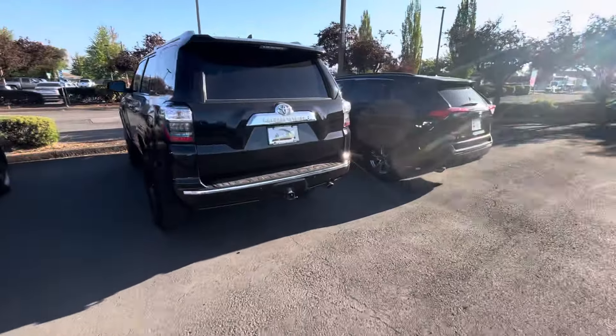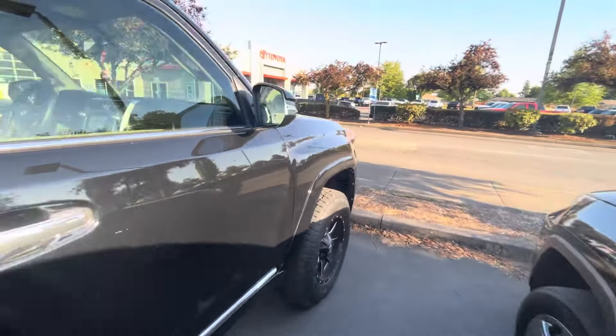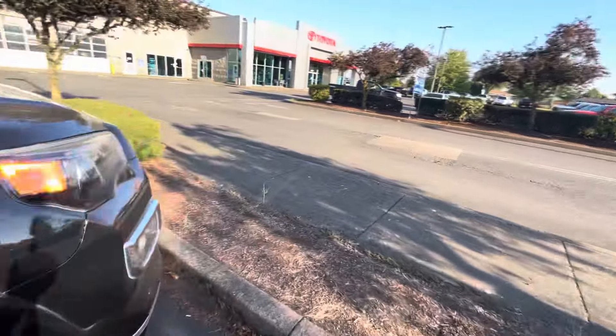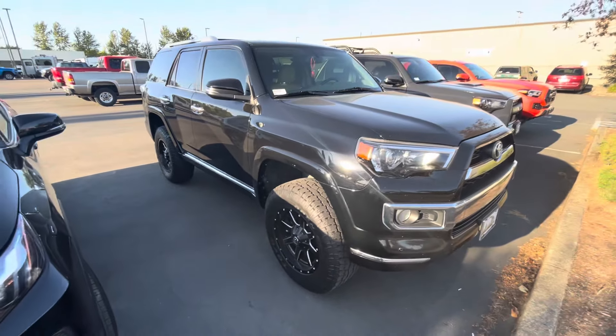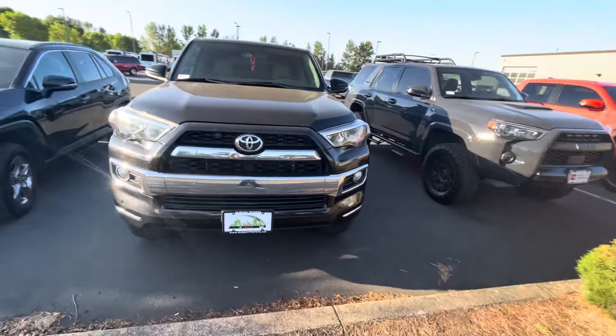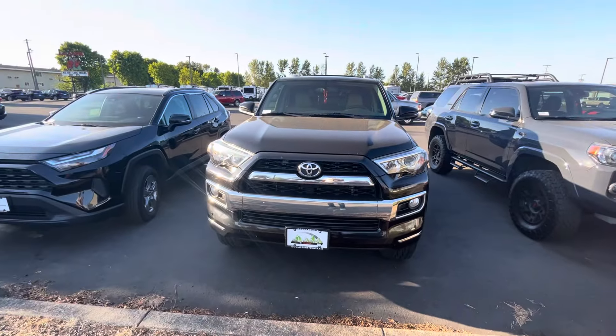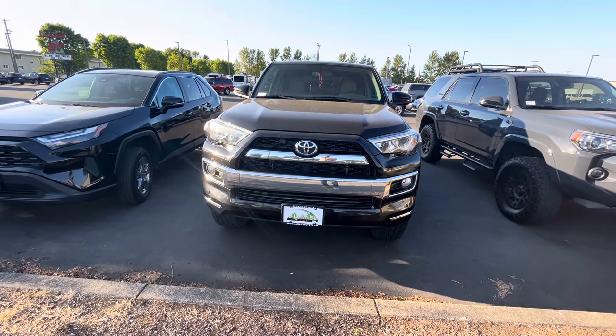They also have a Limited 4Runner on the lot. I wasn't a big fan of the Limited, but this one does look good with the chrome. It doesn't have a price on it — check their website. It's not a newer model since I can't even see the camera system on it.